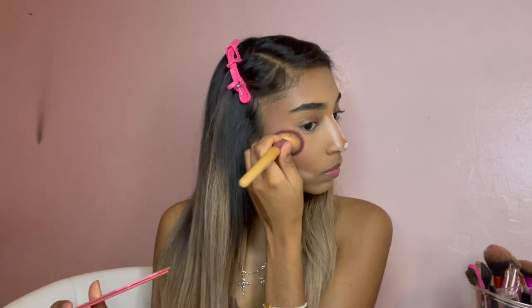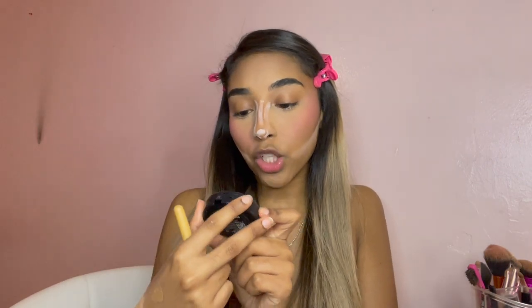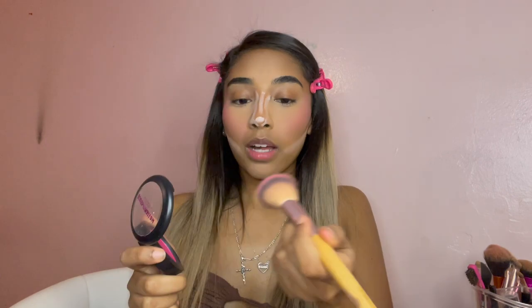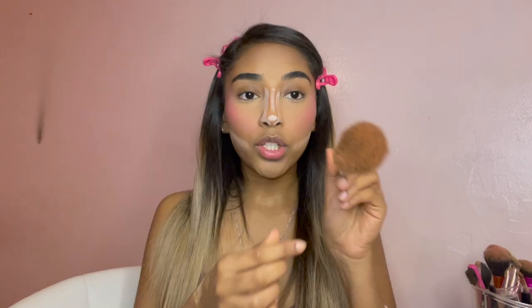Now that it looks like a disaster, I'm going to wipe off the bake that I did at first. Then I get my Juvia's Place blush palette volume four and an angled brush — it's technically a bronzer brush but I use it for blush. I get another blush called Blush Mellow, put a little bit more of that on top, then get my fluffy brush and blend it all out.